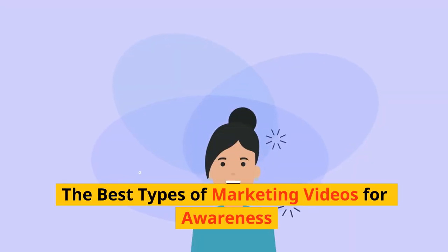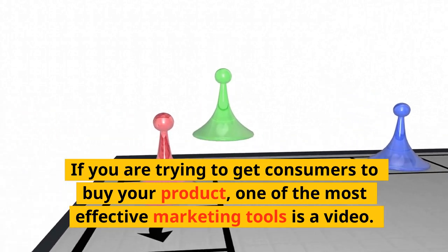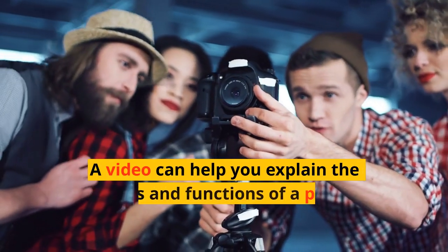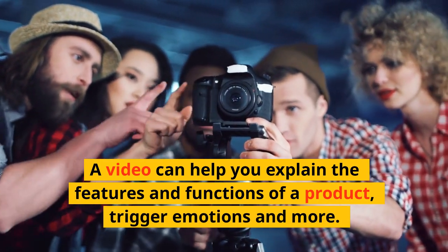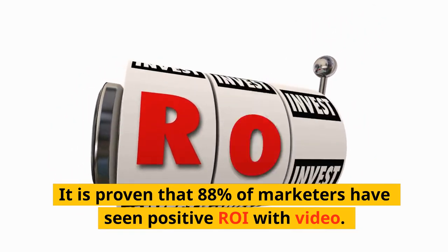The best types of marketing videos for awareness: if you are trying to get consumers to buy your product, one of the most effective marketing tools is a video. A video can help you explain the features and functions of a product, trigger emotions, and more. It is proven that 88 percent of marketers have seen positive ROI with video.